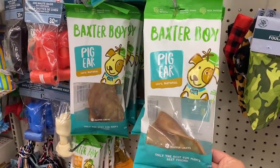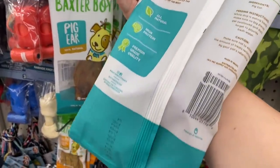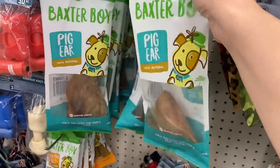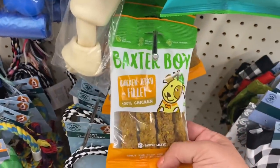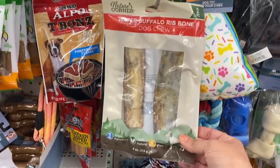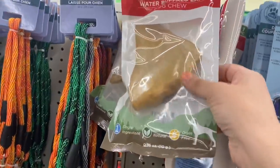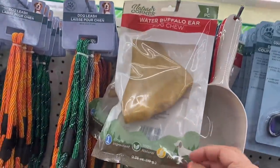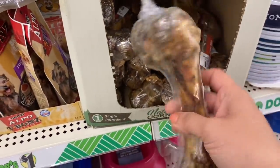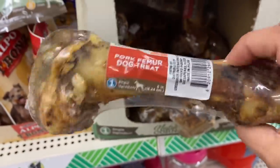Dog stuff — I'm seeing tons of new items. We have the Baxter Boy Pig Ear, made in Brazil, and then also by Baxter Boy, this chicken jerky filet. And then by Nature's Corner, a two-pack of water buffalo rib bones, distributed by Greenbrier, products of India. There's the buffalo ear — water buffalo ear — and then pork femur, made in Poland.